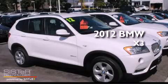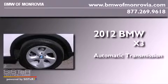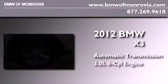This is a 2012 BMW X3. This crossover has an automatic transmission and a 3.0-liter inline six-cylinder engine.